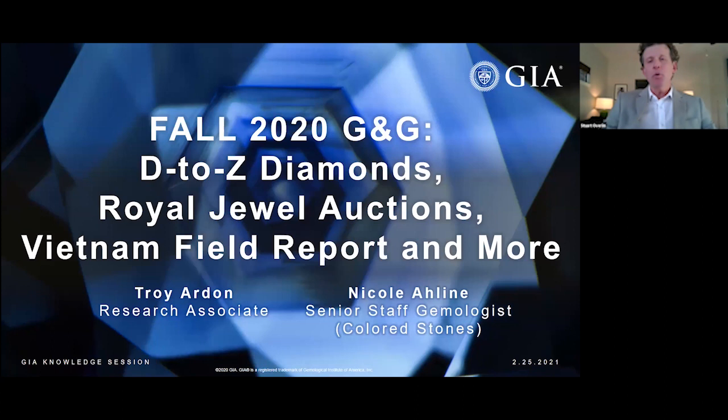Before we jump in, just a few quick housekeeping notes. Everyone attending this session will be automatically muted. If you have a question as we go along, please submit it using the Q&A feature at the bottom of your screen. There will be a Q&A session at the end where Troy and Nicole will answer some of your questions. We'll also be sending you the recording of this session, and in that message you'll receive a survey — we would love to hear your feedback.